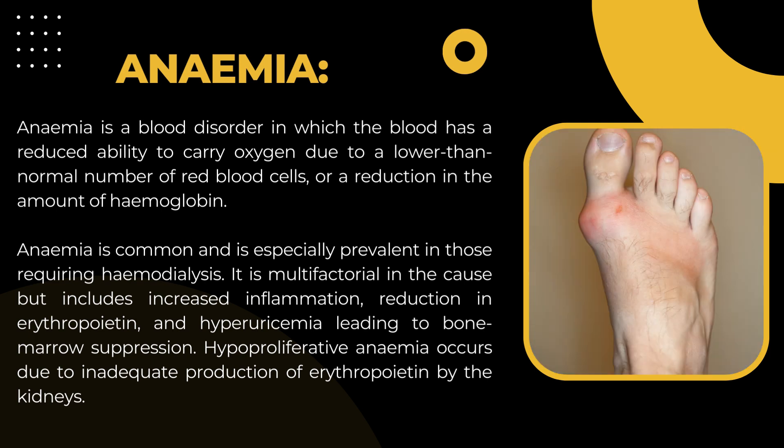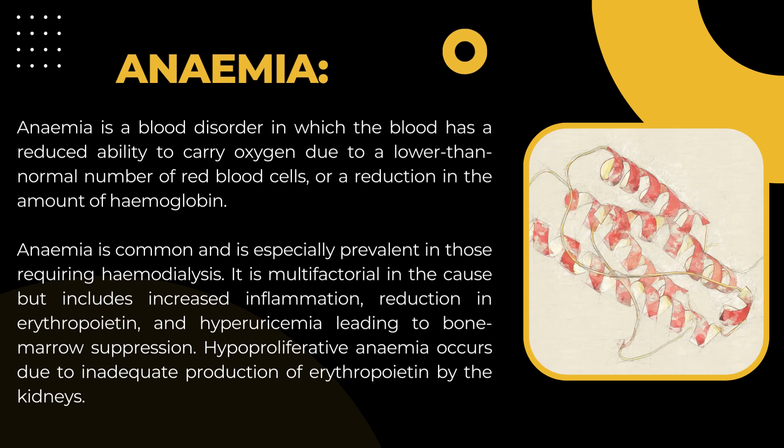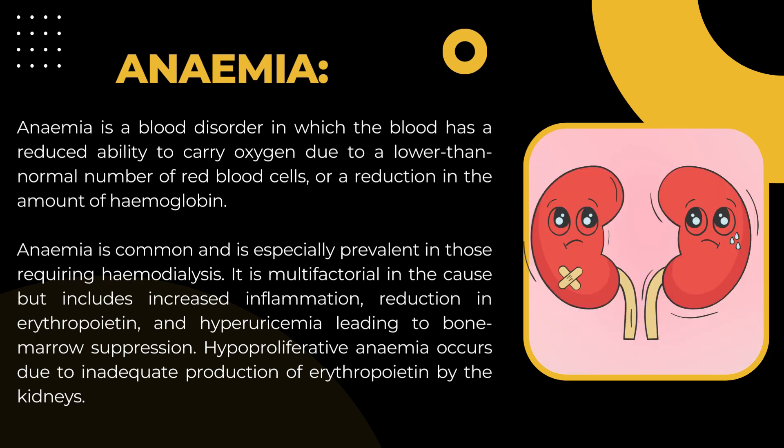Hyperuricemia, an elevated uric acid level in the blood, leads to bone marrow suppression. Hypo-proliferative anemia results from the inability of bone marrow to produce adequate numbers of red blood cells due to inadequate production of erythropoietin by the kidneys.